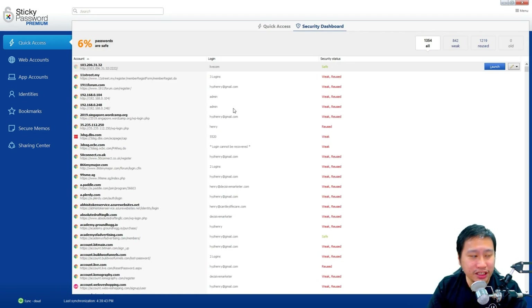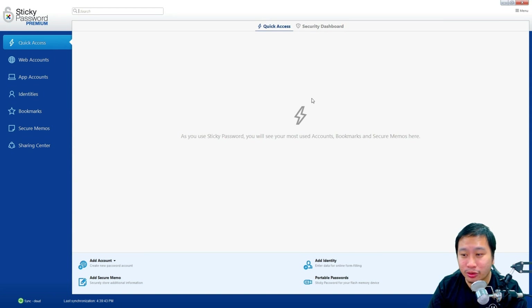The security dashboard tells you which passwords are weak or reused. You can see I have a lot of passwords here that are weak and reused that I need to work through and generate new passwords for. You can add a new password account right here — they have a web account and an app account feature, which is something very different from other password managers.